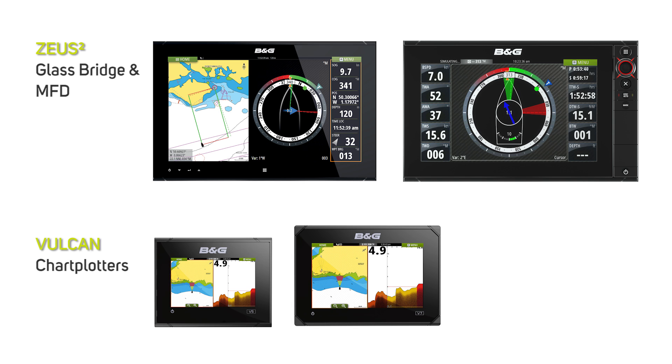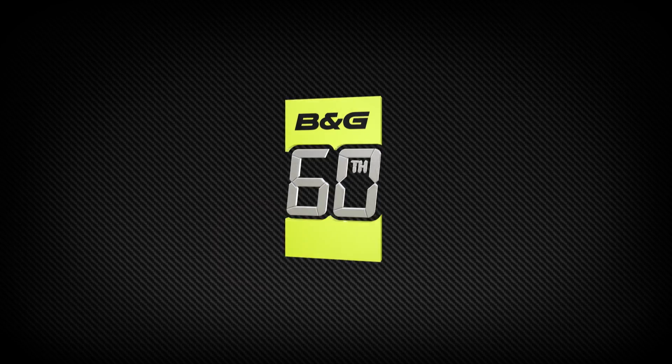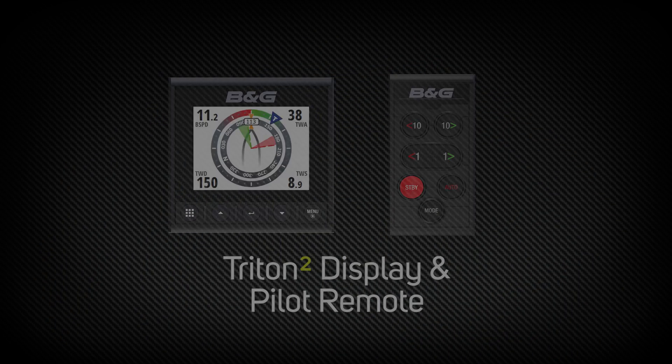With integration with Zeus 2 or Vulcan chart plotters providing waypoint and route navigation, your course looks clear with the new B&G Triton 2.